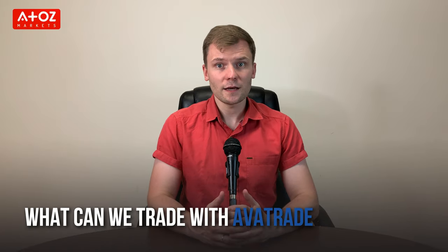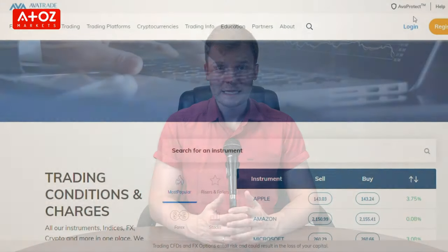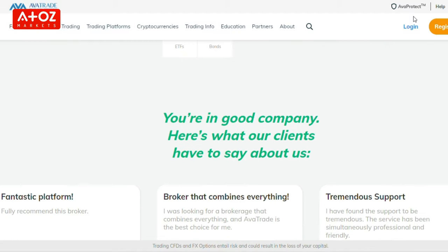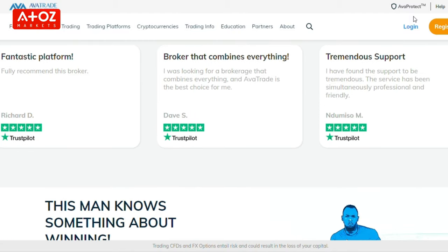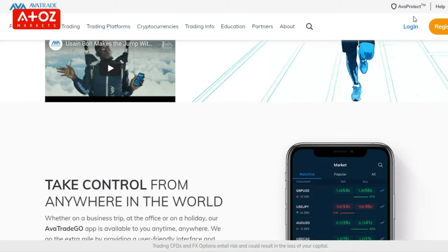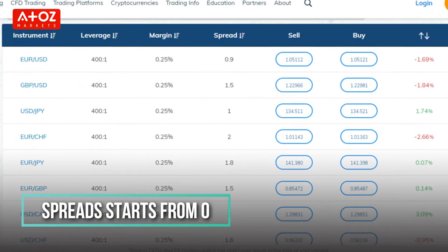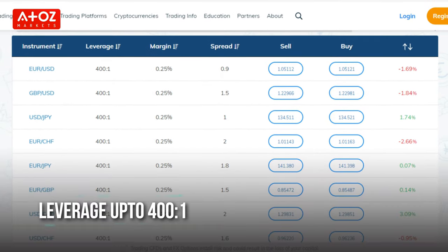What can we trade with Avatrade? In Canada, Avatrade offers 55 forex pairs, CFDs on stocks of major companies worldwide, exchange-traded funds, bonds, indexes, and commodities. The broker's spread starts from zero and the leverage is 1 to 400.